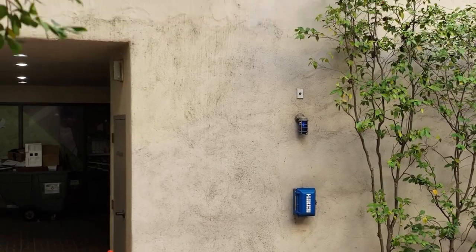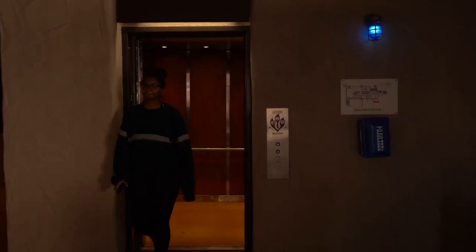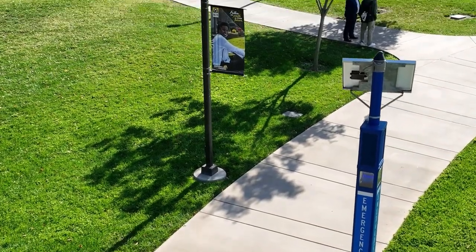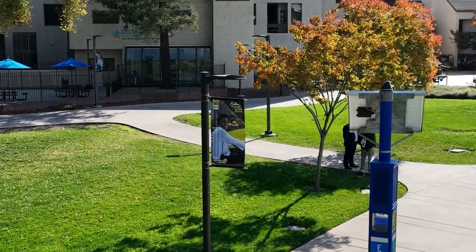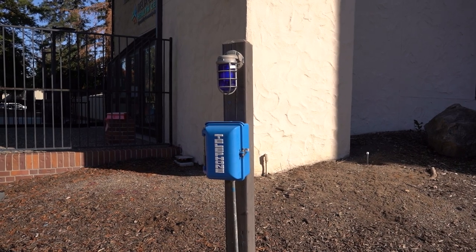Every floor of every building on campus has a blue phone. The phones are typically located near to or visible from the elevators. Numerous blue phones can also be found lining the walkways to the parking lots. We have four types of blue phones on campus, all connected to blue lights for easy identification.